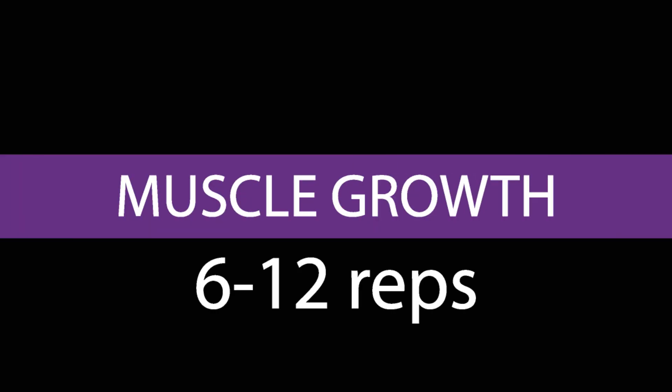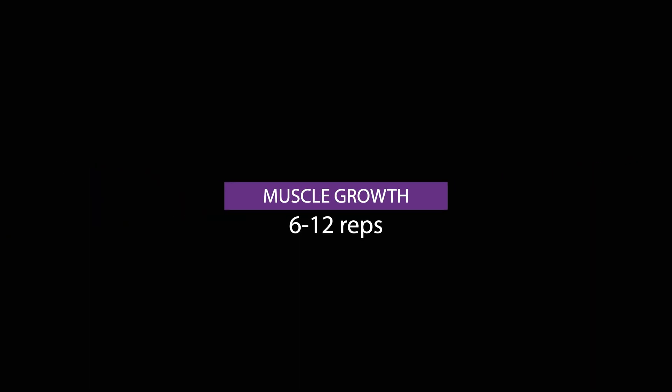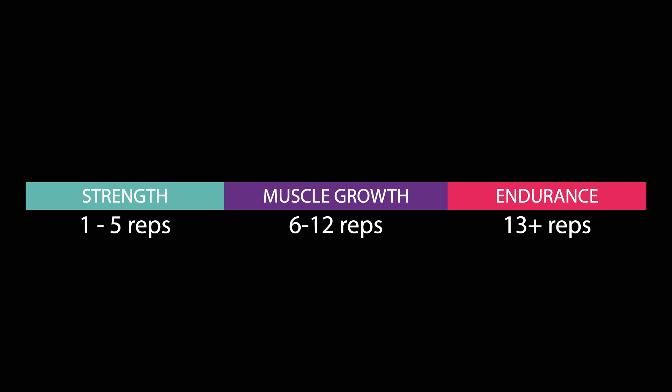When it comes to building muscle, reps between 6 and 12 are commonly used with the belief this best promotes muscle growth. This idea stems from a pre-existing rep range continuum, also stating 1 to 5 reps are superior for strength, while 13 plus reps are superior for endurance.